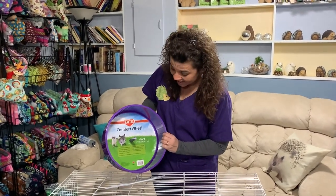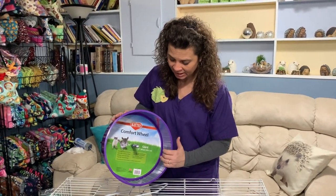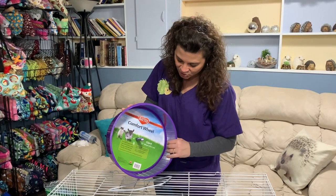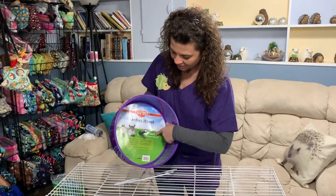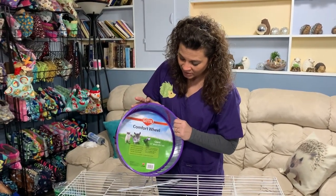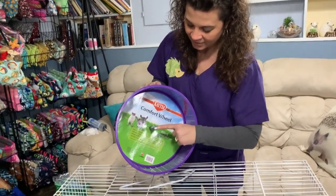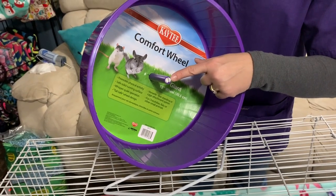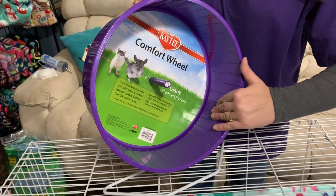The KT Giant Comfort Wheel is one of my favorite wheel options for ease of cleaning compared to some other options. It does have little ridges in it for traction. You want to make sure you get the giant 12-inch wheel, because smaller wheels can actually cause damage to the hedgehog's spine. The advantage is that it is easier to clean; the disadvantage is that it has a plastic-on-plastic axle, which is squeaky and loud. So if you're a light sleeper, this might not be your best option.